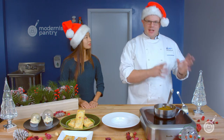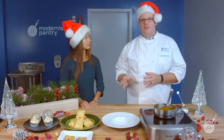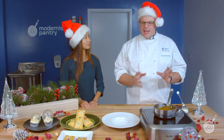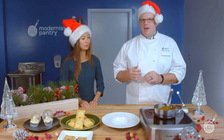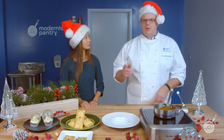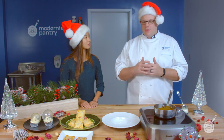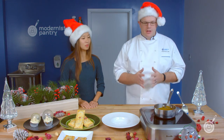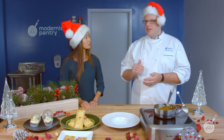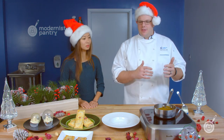Sticky toffee pudding is more traditional in England than here in the States, but it should definitely make the jump over. It's pretty much a date cake — you reconstitute some dates in hot water and make a cake out of it. The cake itself is good, but it really gets brought to the next level with the syrup. In England it would be made with golden syrup, a kind of invert syrup, but we figured out a way to make something we think tastes even better. We use glucose DE42 because we wanted a slightly less sweet syrup to match the flavor of golden syrup, and it won't crystallize in the refrigerator.